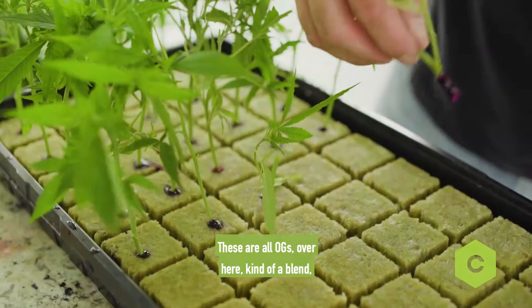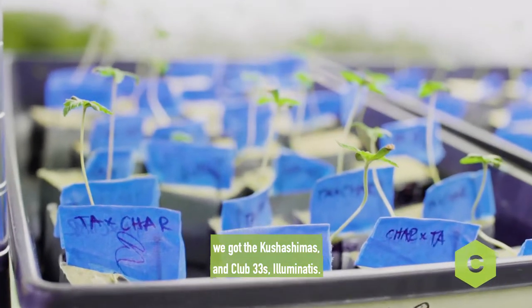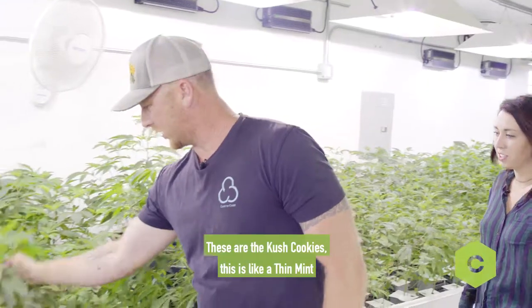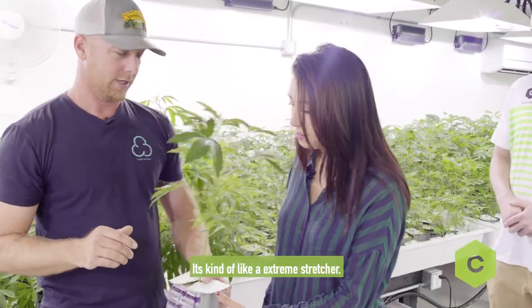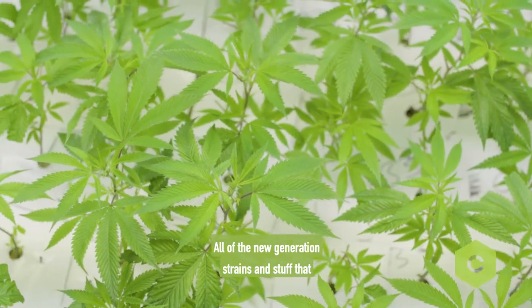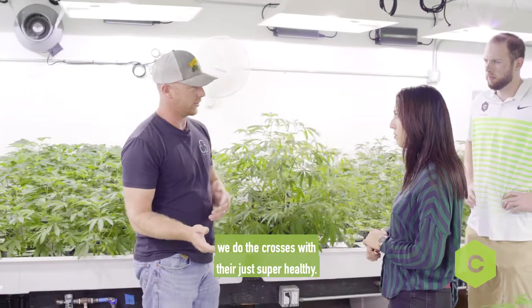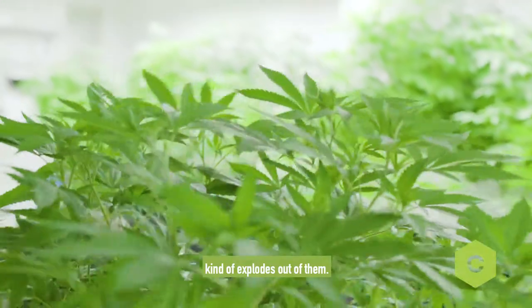These are all OGs over here, kind of a blend. We got the Kushishimas and Club 33's, Illuminati's. These are the Kush cookies. This is like a thin mint cookie with Illuminati — it's kind of like an extreme stretcher. All of the new generation strains and crosses that we do, they're just super healthy.